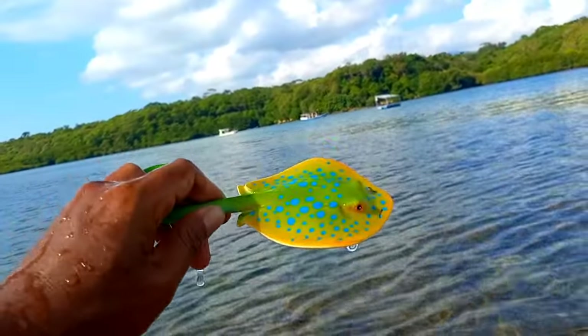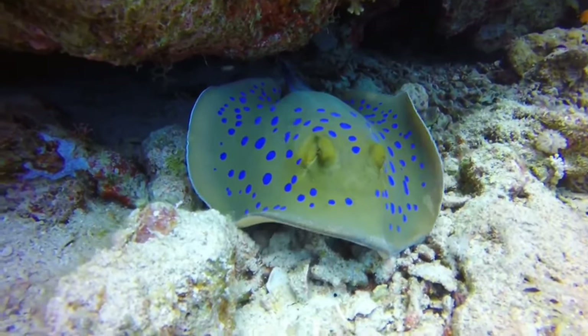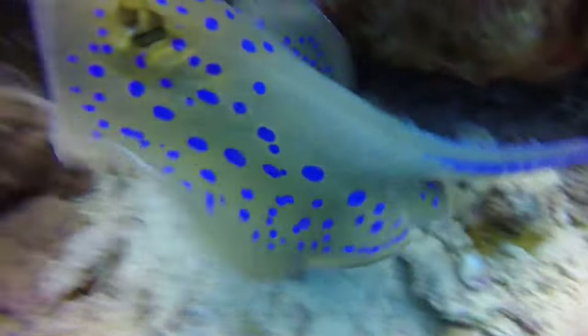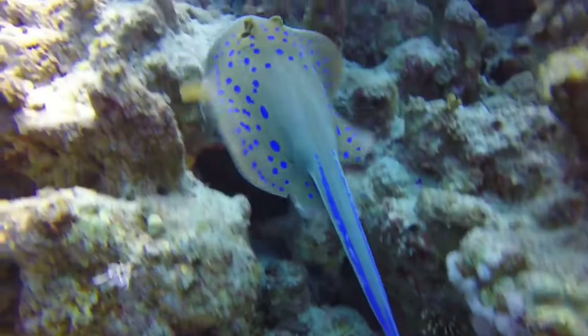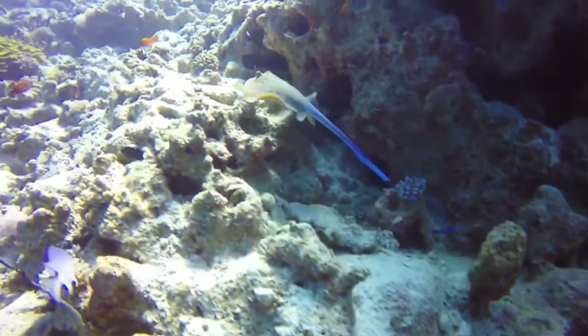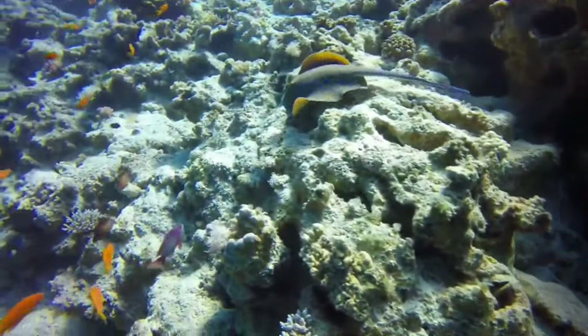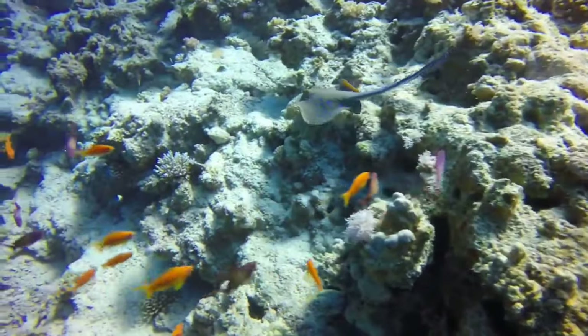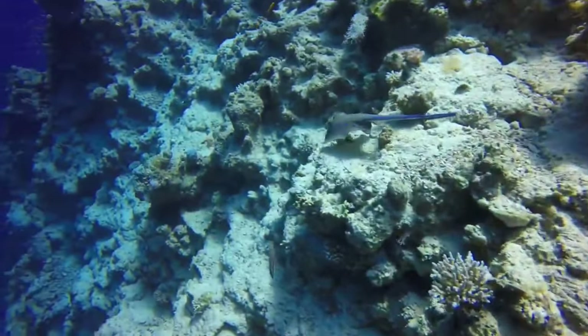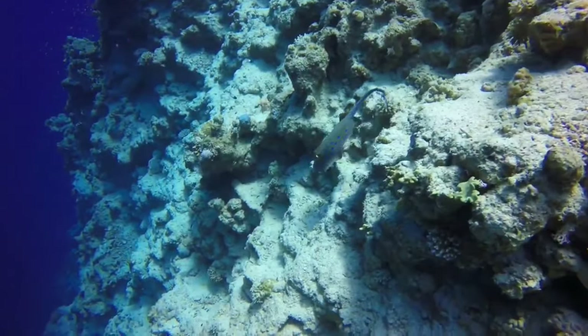This is a blue spotted ray. Despite having a beautiful color that can catch people off guard, the blue spotted ray has a secret weapon — two large and medium-sized spines at the end of its tail. These spines can cause danger if they come into contact with humans, as the sting they cause can be very excruciating.